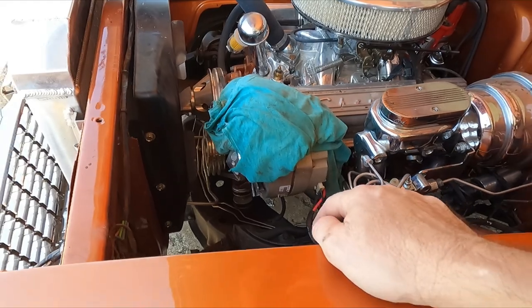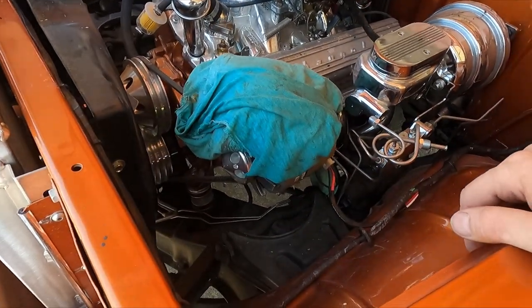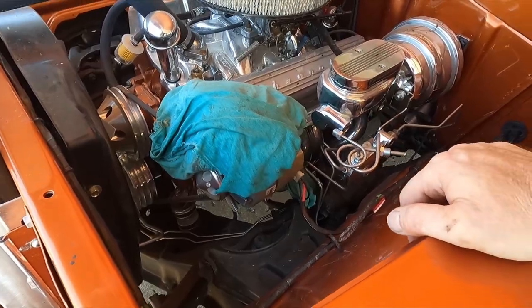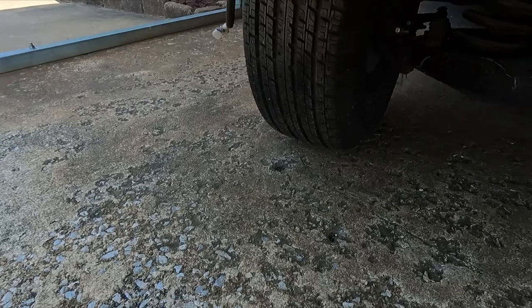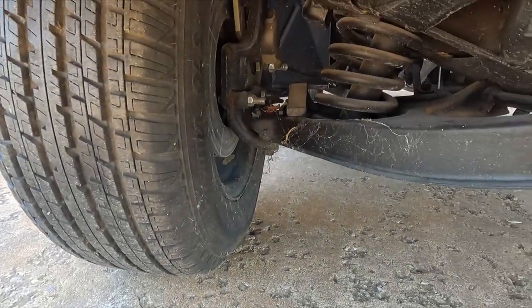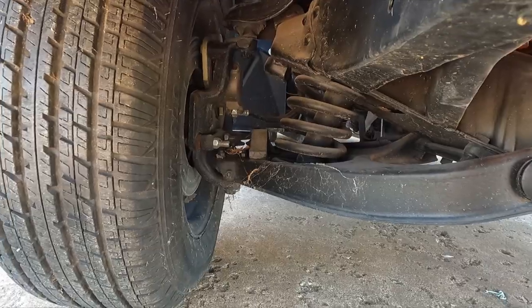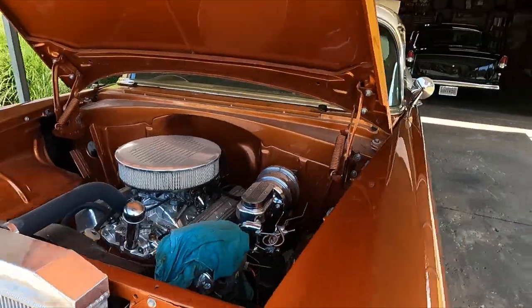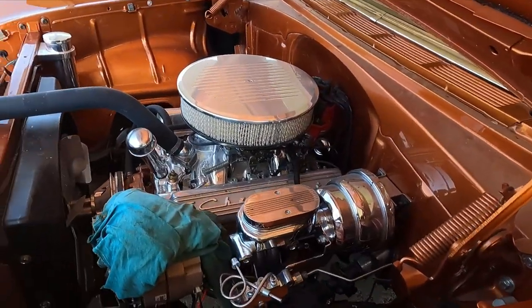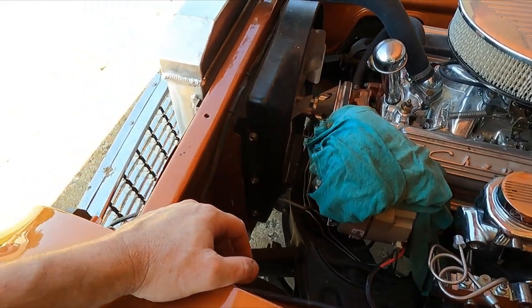I'm not sure if I'm rebuilding the front end yet — it needs it. There are ball joints and A-arm bushings that need attention. Somebody replaced the lower control arm on one side but not the other, and the uppers are originals. I might try to talk him into putting two new upper ball joints on it to at least make it safe, since it'll need a front-end alignment anyway. It'll probably also need a new set of front shocks.